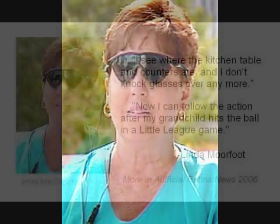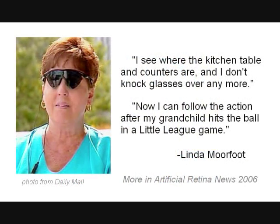When the device was first turned on, she could see the spots of light, but it took time to learn how to interpret the pattern that the dots made. After two years with the implant, she described being able to move more confidently around her house: 'I see where the kitchen table and counters are, and I don't knock glasses over anymore.' At church, she knows where the priest and choir are. When someone approaches, she can turn and face them before they begin to speak. When attending her grandchildren's sporting events: 'Now I can follow the action after my grandchild hits the ball in a little league game.' That is pretty good success with a basic 16 electrode array — from no vision to the ability to perform simple tasks.